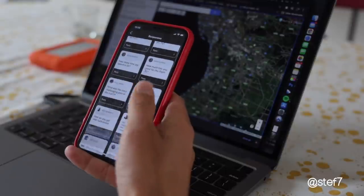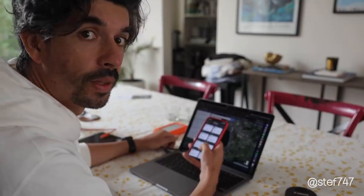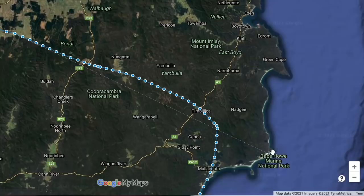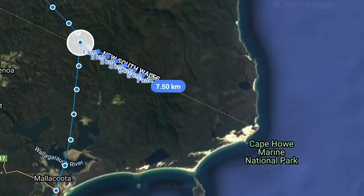I put it out on Instagram and asked you what questions you'd like to know, and what a response. I didn't realize you'd be so interested in this trip, so thank you so much for all the questions. I'm going to try answering as many as I can, and at the same time let's go through the GPS track as an overlay so we can see just how accurately I did fly the border.